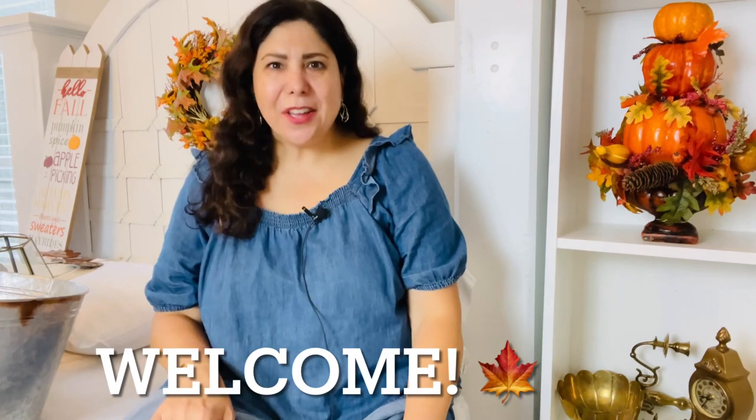Hi everyone, it's Tanya. Welcome or welcome back to my channel. In today's video it's a fall haul, y'all — it is like Christmas in August for me right now. My husband got all my bins out of the attic. I had purchased a lot of things last year. Actually everything I'm going to show you I bought last year after the fall season was over, and Hobby Lobby and my local grocery store had marked down all their items. Everything in this video was either 75 to 90% off.